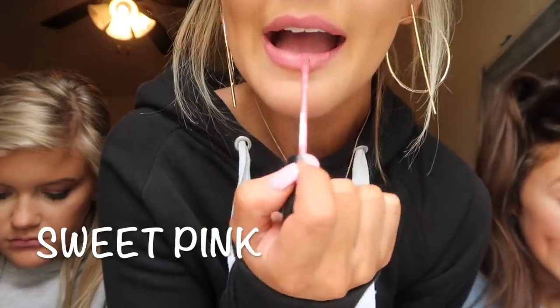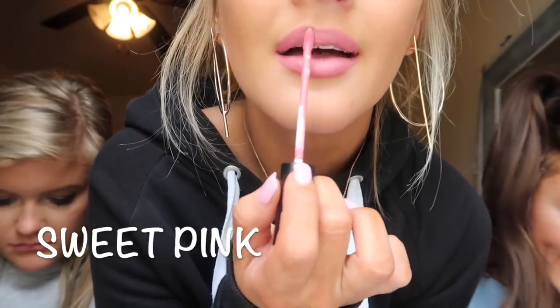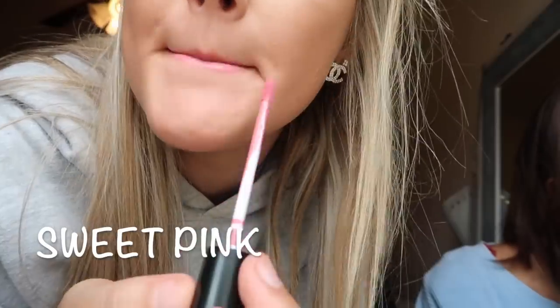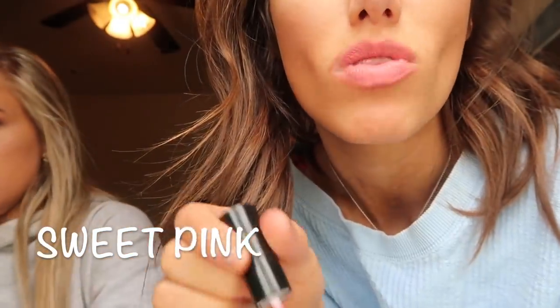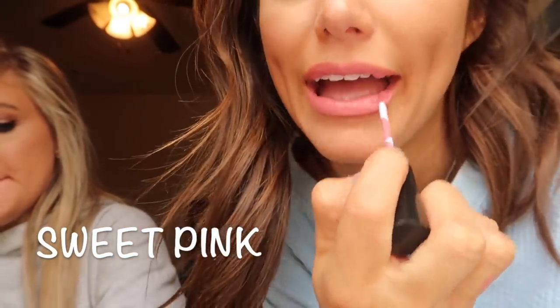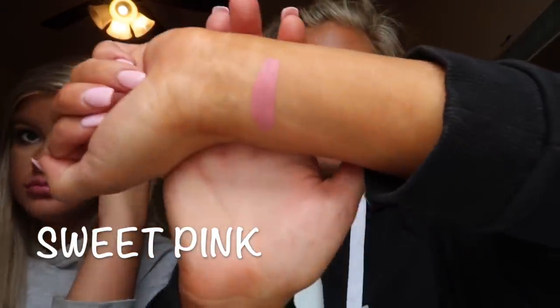We're about to put on Sweet Pink. It's going to look lighter when I put it on at first but eventually it gets pretty dark. I think this is just a pretty pink color — it's pretty vibrant pink though. Sweet Pink.